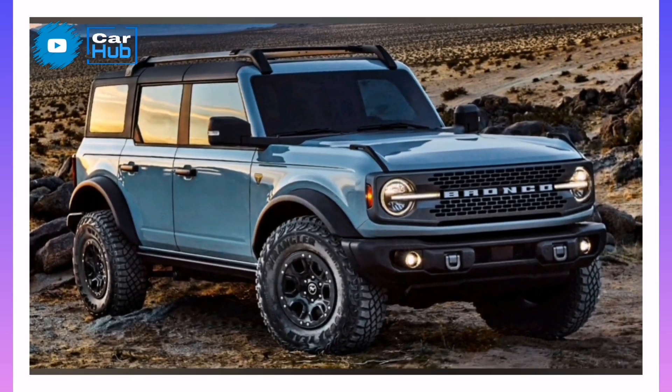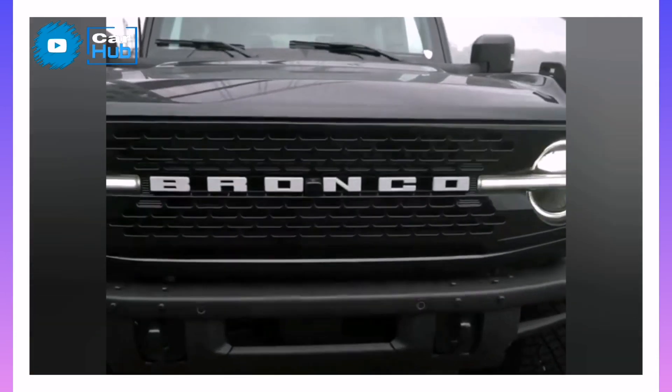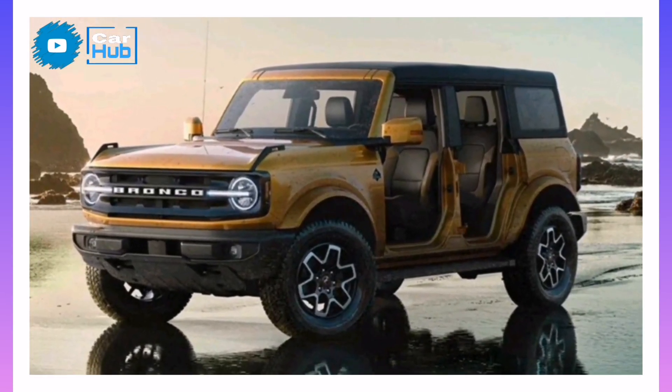What's new for 2022? With its first model year in the books, the 2022 Bronco lineup grows with the addition of the Everglades model, which builds on an off-road-oriented Sasquatch package.